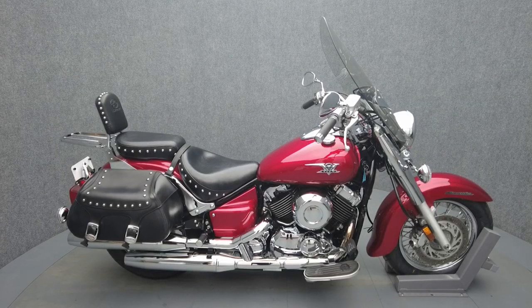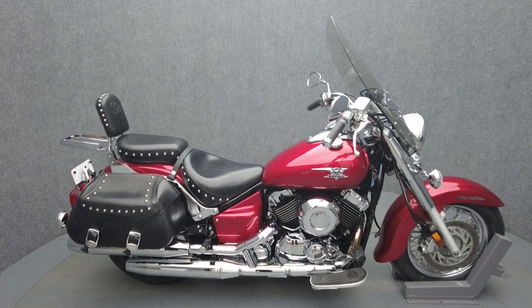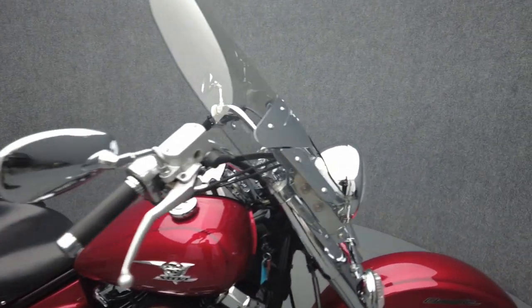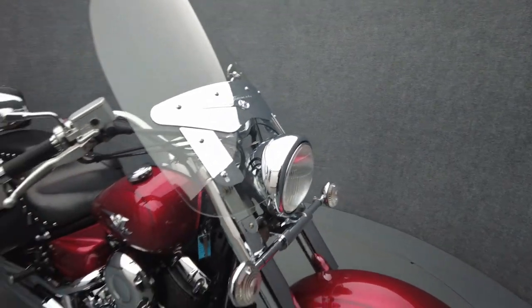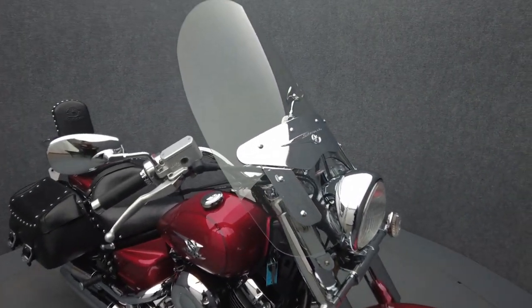Hey everyone, this is Keegan from National Power Sports. This 2009 Yamaha V-Star Classic Silverado with only 9,978 miles passes New Hampshire State inspection and runs well. It's been upgraded with the luggage rack and we have replaced the front and rear tires.